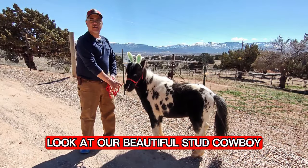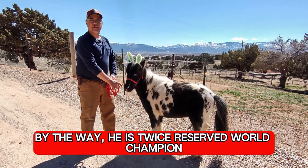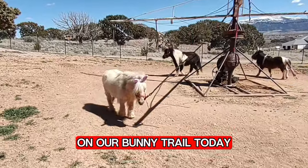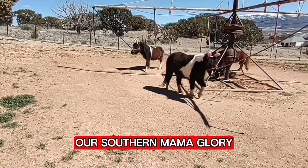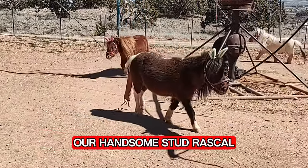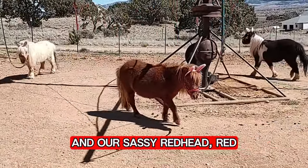Look at our beautiful stud Cowboy. By the way, he is twice reserved world champion. On our bunny trail today we have our rock star stud Casper, our southern mama Glory, our handsome stud Roscoe, and our sassy redhead Rad.